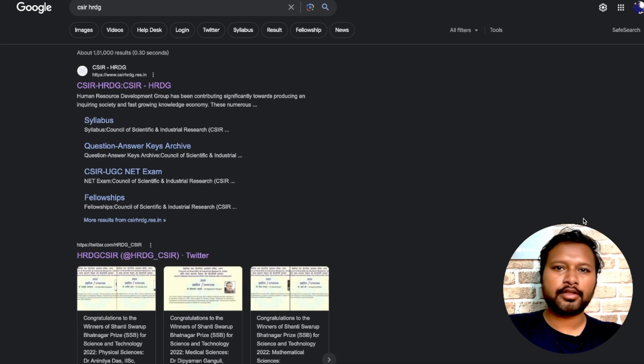Hey guys, hello everyone and welcome to the channel. This video is for those who have qualified CSIR JRF and want to get their award letter — the CSIR award letter. If you have given this exam, you should watch this video to know what you have to do next.